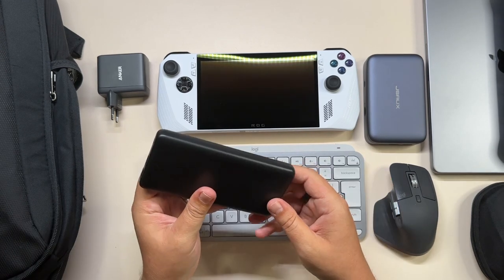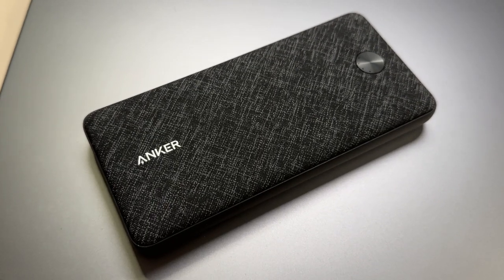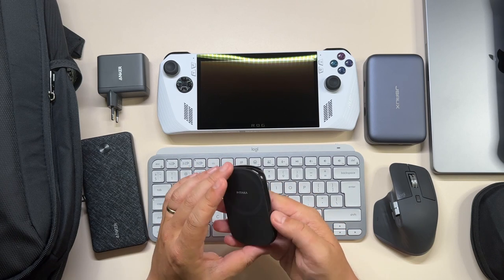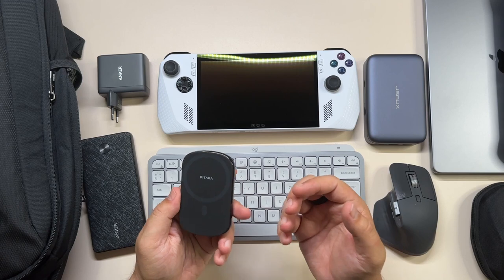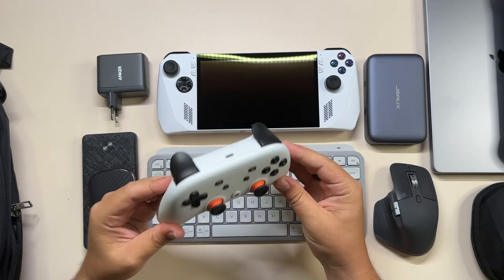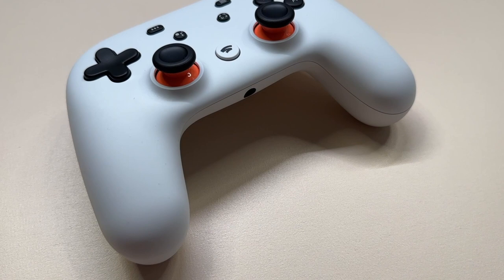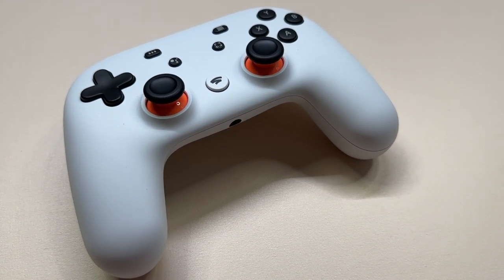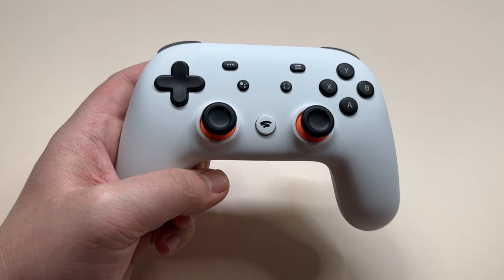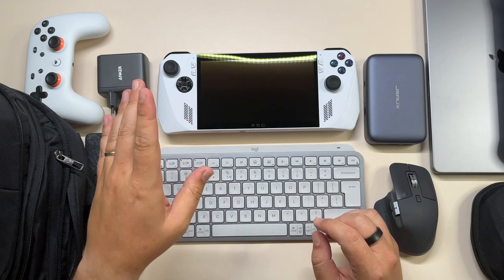I also have a power bank from Anker — a fairly older 20,000 mAh device with a fabric top and plastic all around. I've been using it for a couple of years and don't need to replace it yet. I also have a smaller one from Pitaka with MagSafe, mostly for my iPhone — it's easy to carry in the bag. I also take my controller: the Stadia one. Google killed off Stadia but enabled Bluetooth for it, and since it has the same Xbox button layout as the ROG Ally, this is the controller I mostly use with the ROG Ally or the Steam Deck.